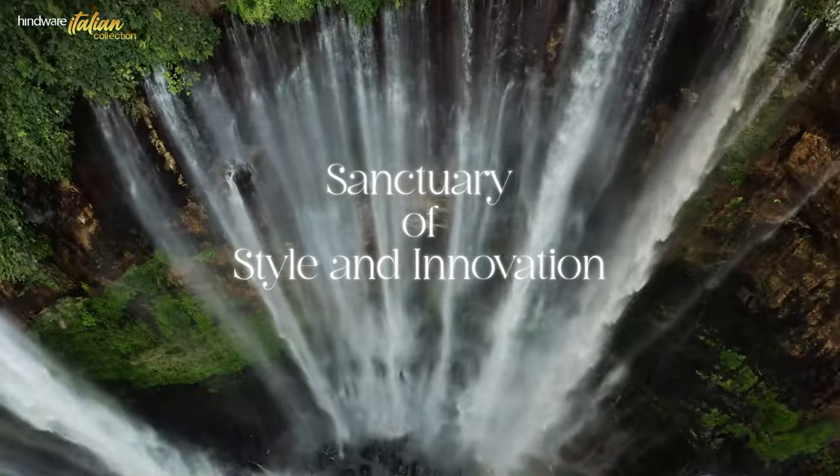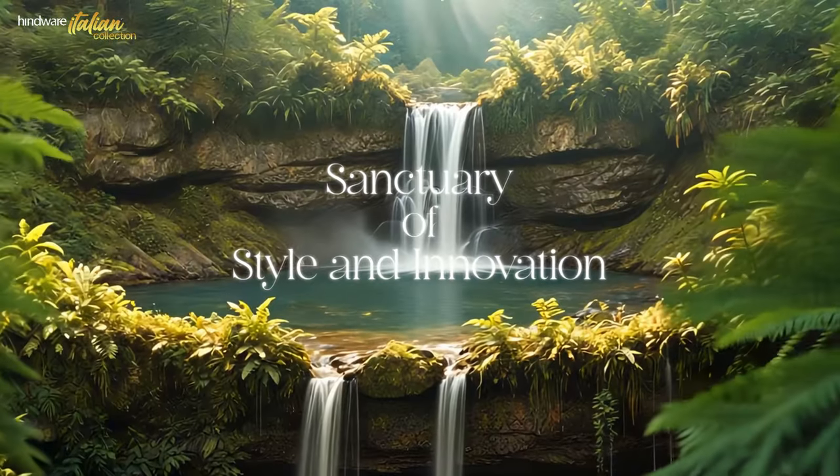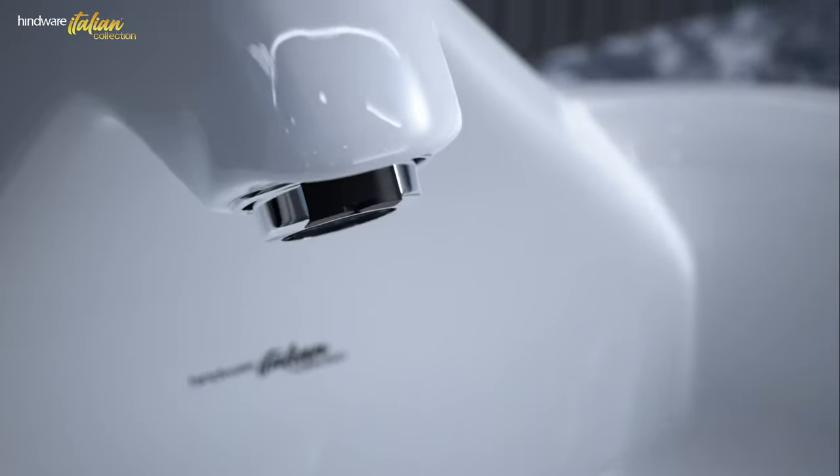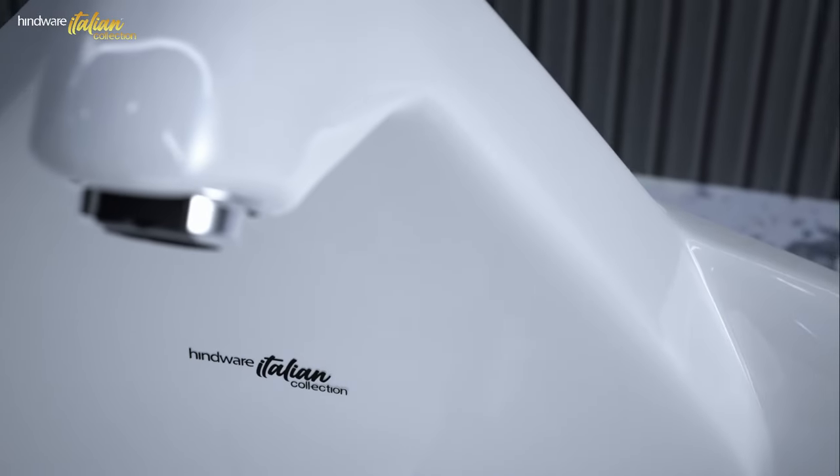Imagine transforming your bathroom into a sanctuary of style and innovation. Meet Cascade Wash Basin, the crown jewel of the Hindware Italian Collection.